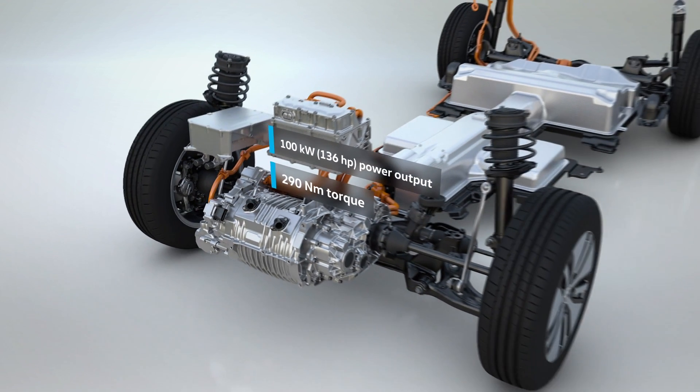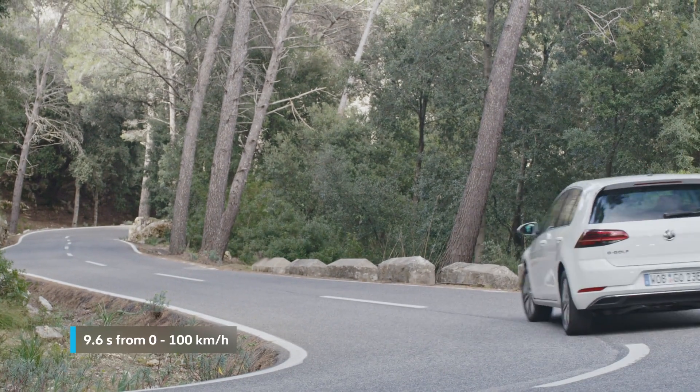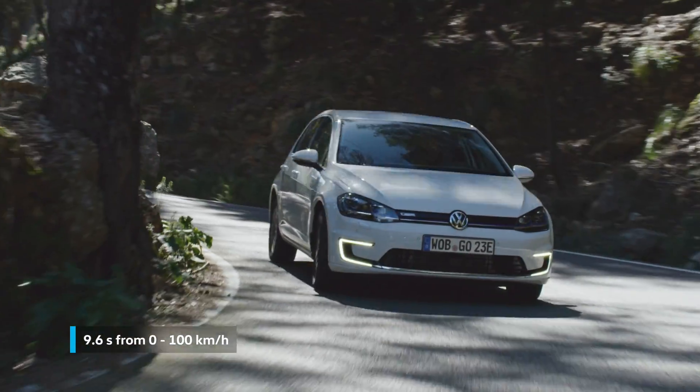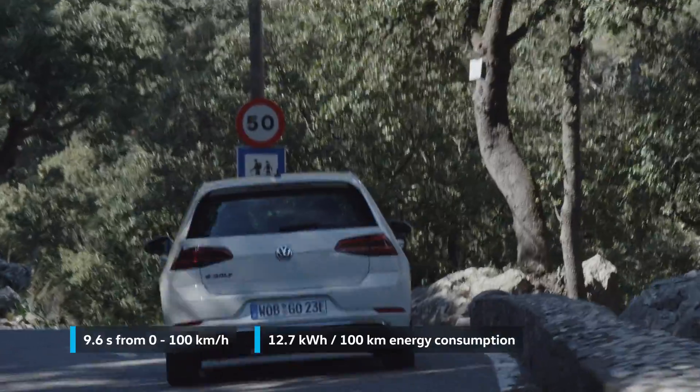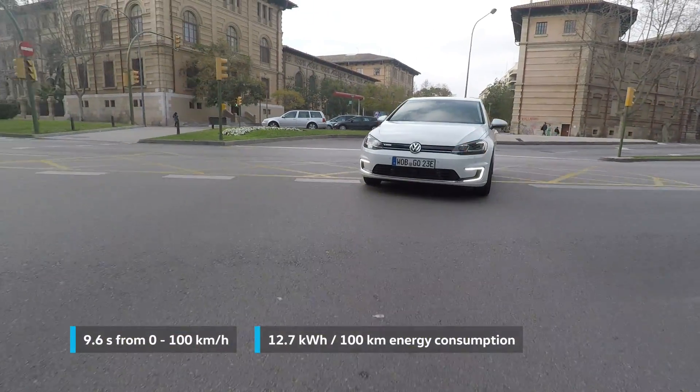Its electric motor now has an output of 100 kW and applies an ample torque of 290 Nm to the front wheels. The sprint to 100 km per hour takes just 9.6 seconds. Despite more performance, the e-Golf is, as usual, very energy efficient at 12.7 kWh per 100 km.